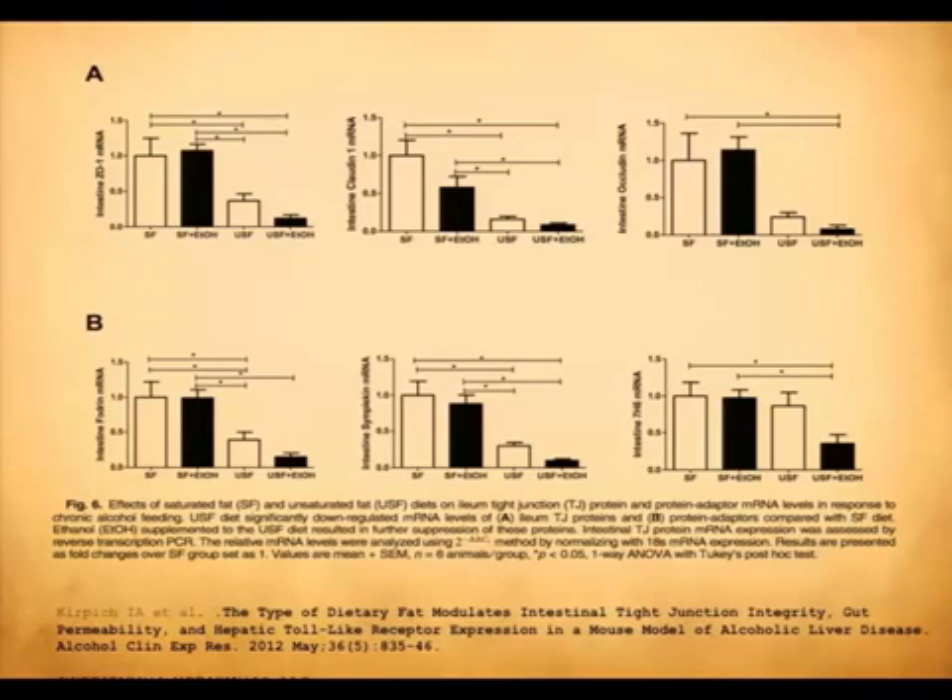What the research has shown in the last several years is that polyunsaturated fats — both omega-6s as well as EPA, icosapentaenoic acid, which is found in your marine oils — both of those cause a breakdown of the claudin and the occludin, the tiny proteins that hold together the intestinal wall and keep the permeability at a healthy level.